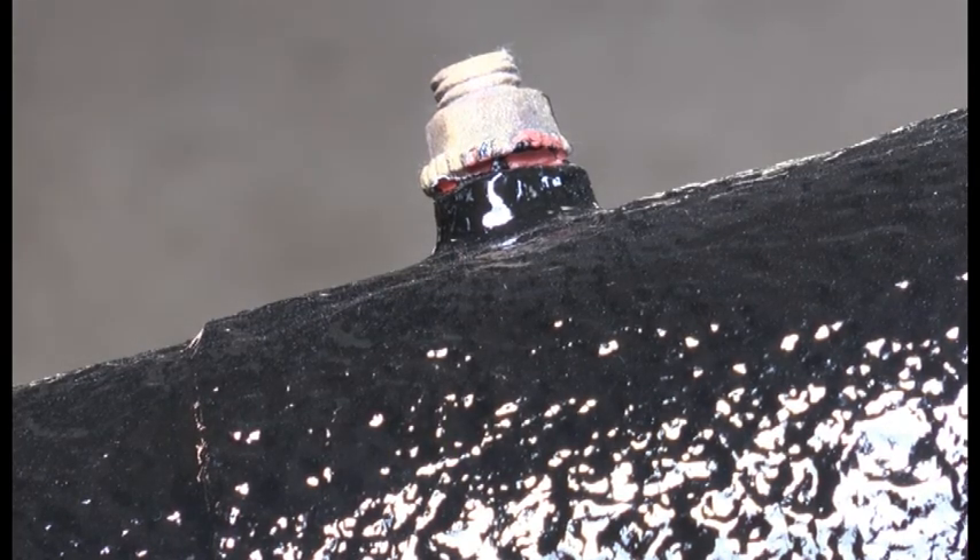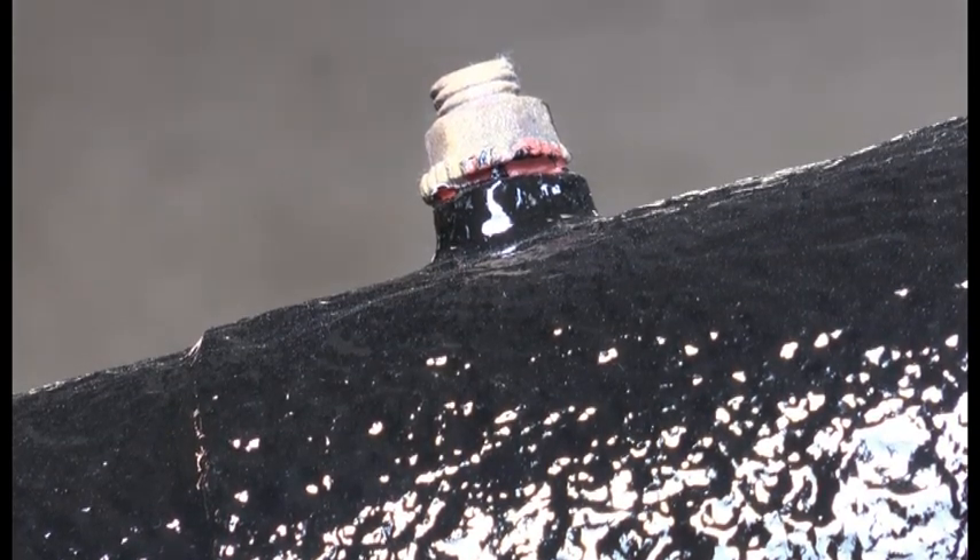After it came back from sandblasting it had to be painted again. They put a couple of coats of paint on it and filled in some holes which were in it, which they wanted gone.